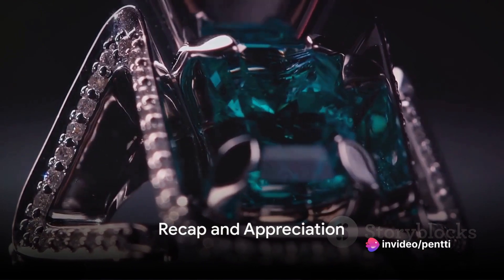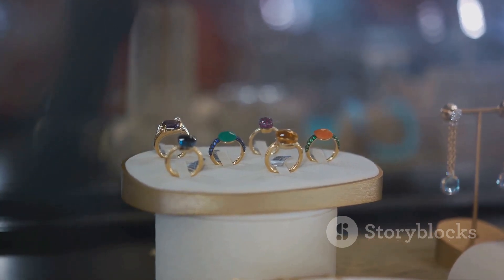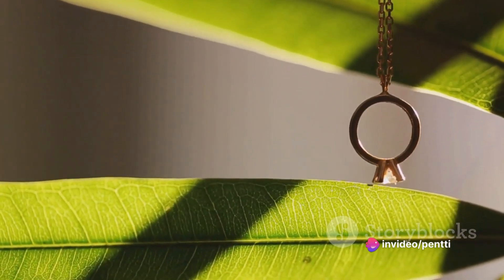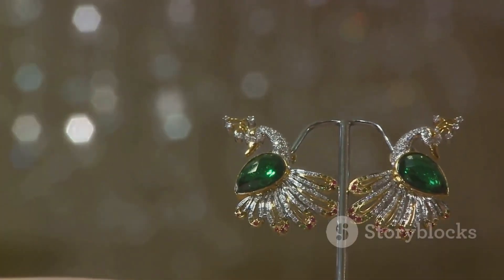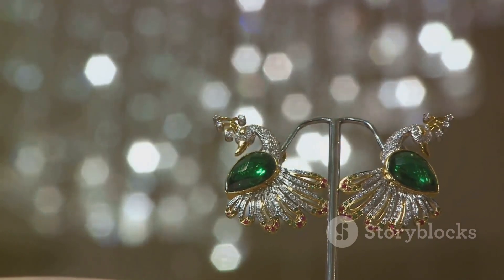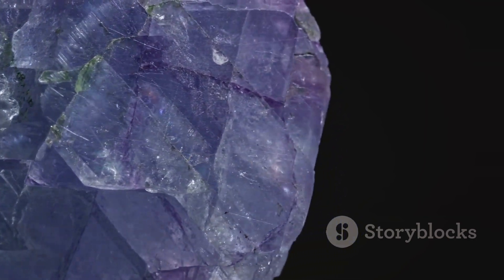To recap, emeralds and green garnets, though similar in appearance, are quite distinct. Emeralds, with their vibrant green hue and cultural significance, are revered worldwide. Green garnets, on the other hand, offer a more durable and natural alternative, boasting a similar green brilliance. Whether you're drawn to the historic allure of the emerald or the robust nature of the green garnet, understanding these gems' unique characteristics can enhance your appreciation for these marvelous stones. After all, every gemstone has a story to tell, and knowing that story simply adds to their charm.